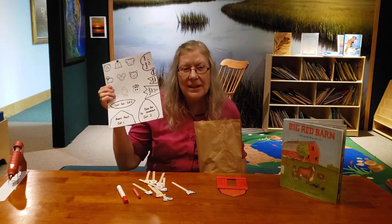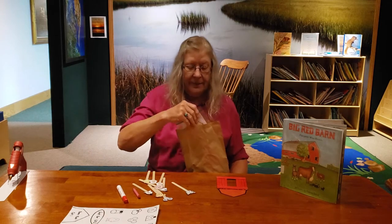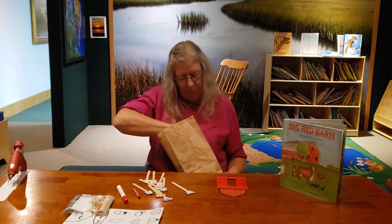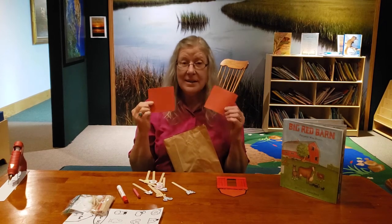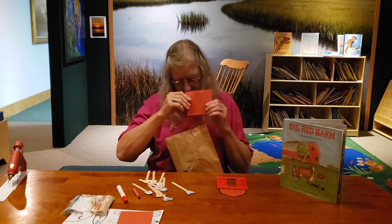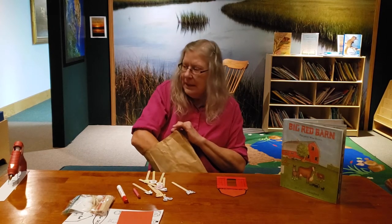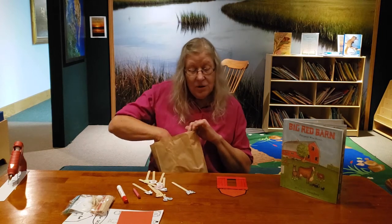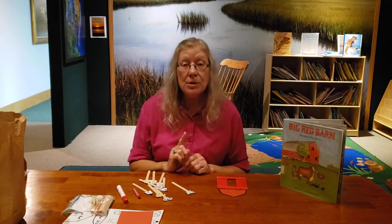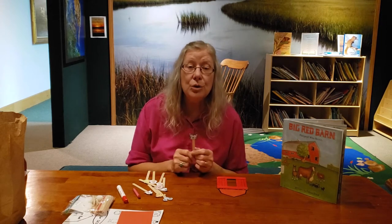In our bag, first find the sheet that has all these things on it — we're going to need that. Since it's the first week, we have two pieces of red construction paper. We only need one today, so take one out and put the other one back. If you were going to use white glue to attach your little friends to the popsicle stick, you could use that, or you could use scotch tape.